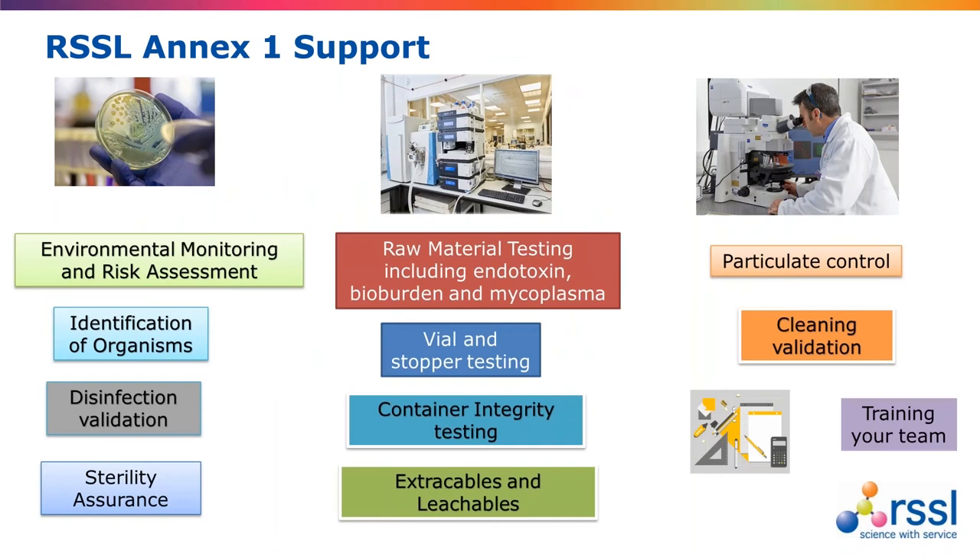As the sterile manufacturing commercial team leader, I work with Reg and his team that Beth's in. But at RSSL we can offer so much more to help support you to implement and adhere to the Annex 1 regulations. We can help with things like your environmental monitoring, where we can perform risk assessments for new builds, through to performing any routine testing you may want doing, including identification of contaminants using our Maldi-TOF system.